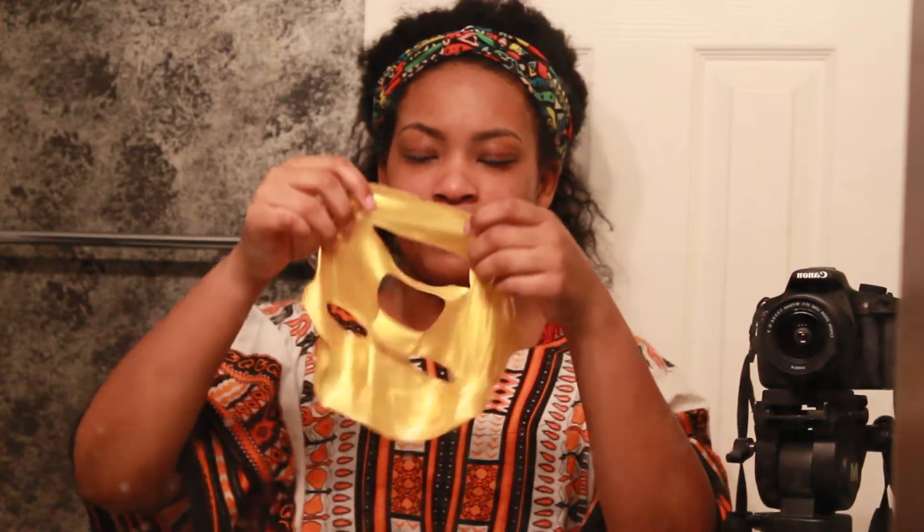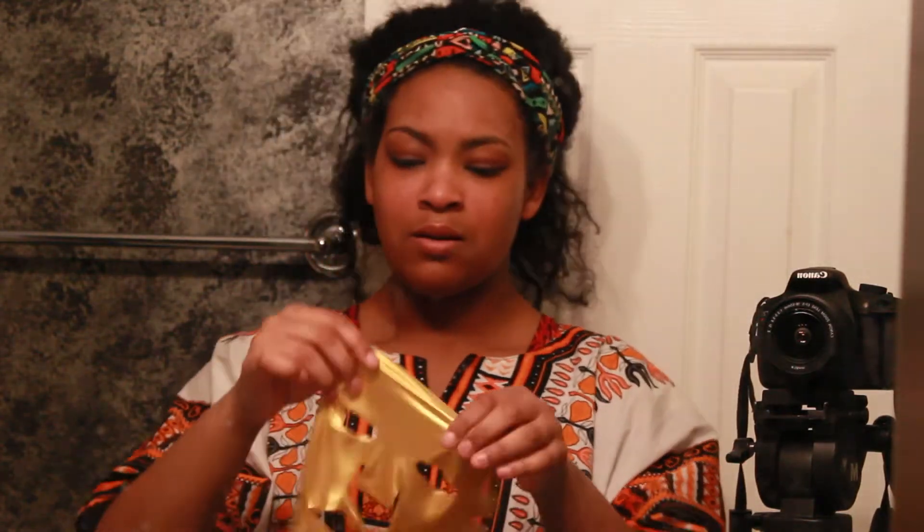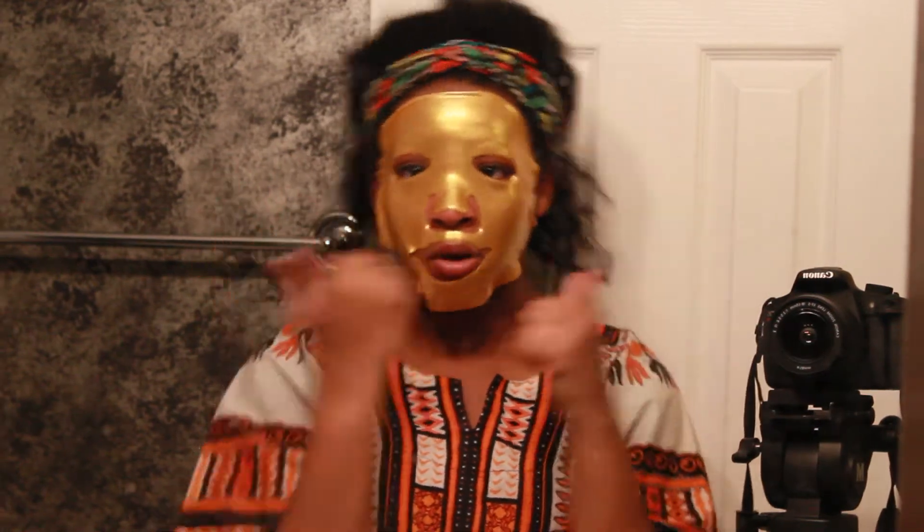I'm not gonna film the whole 20 minutes. I just want to tell you guys my first impressions and I'll come back after 20 minutes. I look so scary. It literally just slid off my face, which is fantastic. I think it's ripping apart — it wasn't that far apart before. I don't know what to do with this.